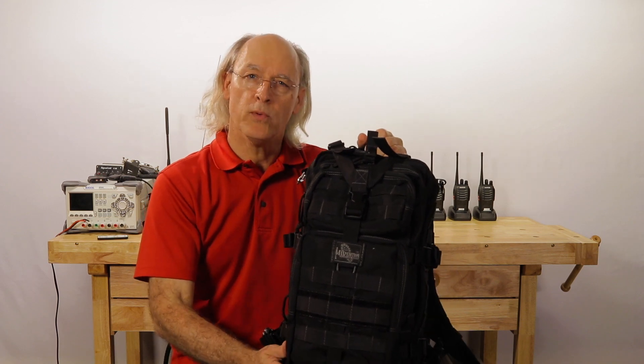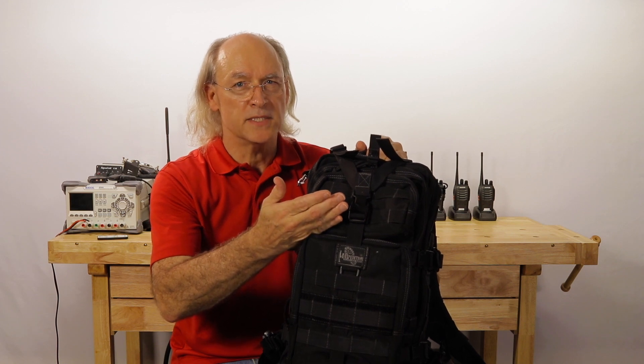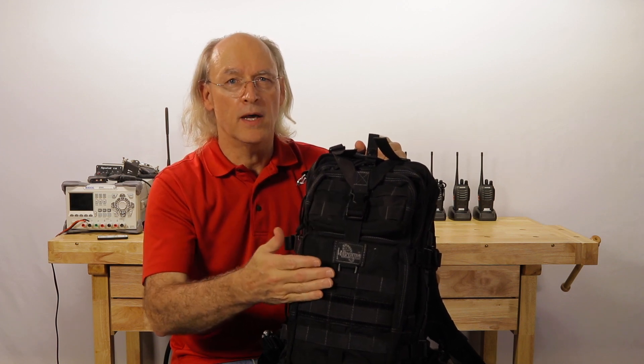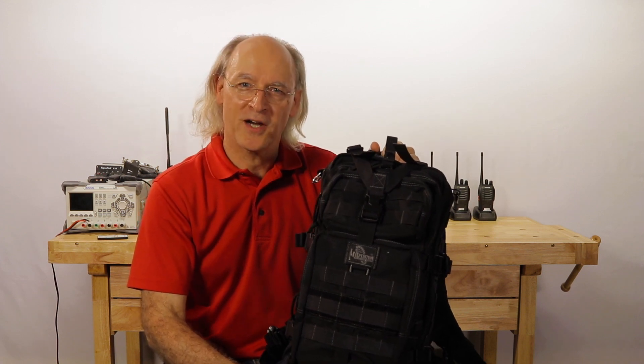The total weight of my EDC bag comes in at 12.4 pounds. So less than the 3.2 pounds of the bag itself, I carry a total of 9.2 pounds of gear. Now let's take a closer look at the gear that I carry.